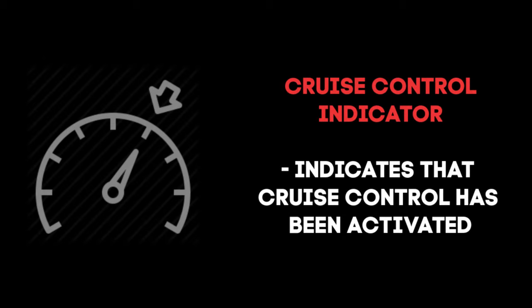Cruise control is a system that automatically controls the speed of your vehicle, taking over the throttle to maintain the steady speed set by the driver.